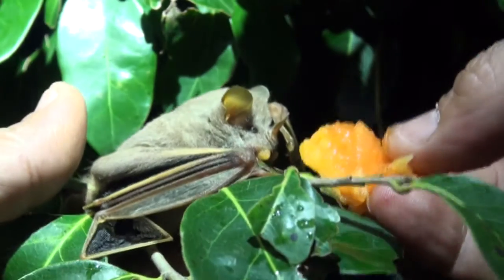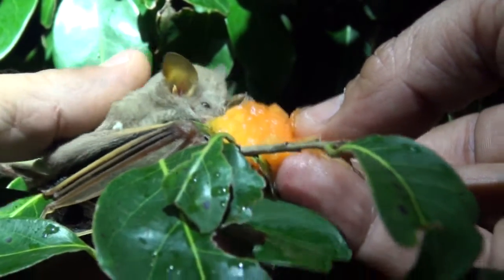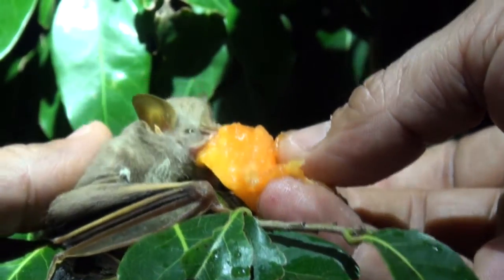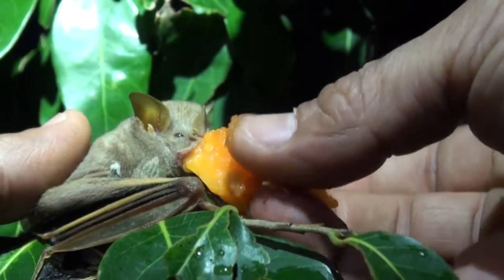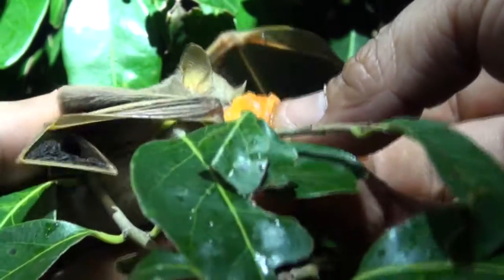His heart is still racing a little bit. He's still hungry. Look at that — needs his energy.